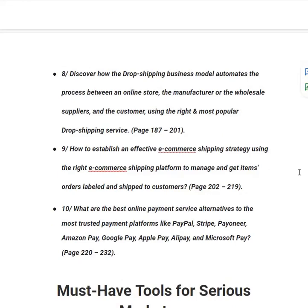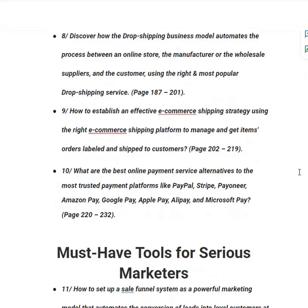In category number nine, you will learn how to establish an effective e-commerce shipping strategy using the right platform to manage, label and ship orders to customers, from page 200 to 219. In category number ten, you will learn the best online payment service alternatives to the most trusted platforms like PayPal, Stripe, Payoneer, Amazon Pay, Google Pay, Apple Pay, Alipay and Microsoft Pay, from page 220 to 232.